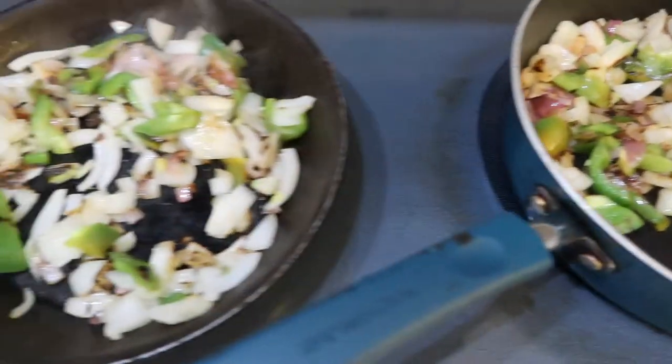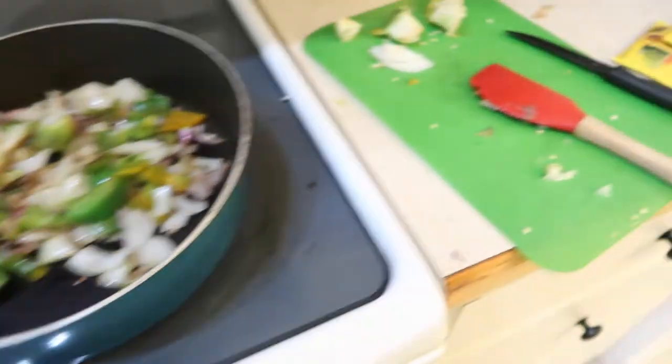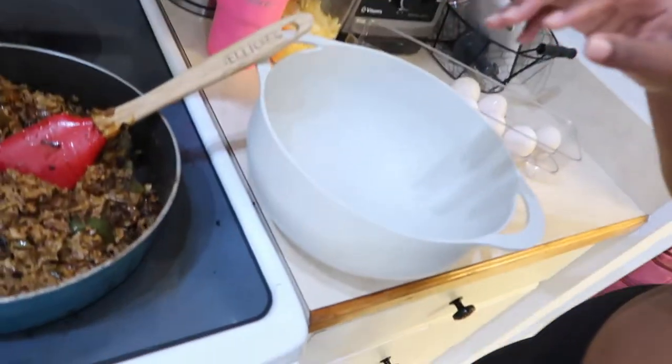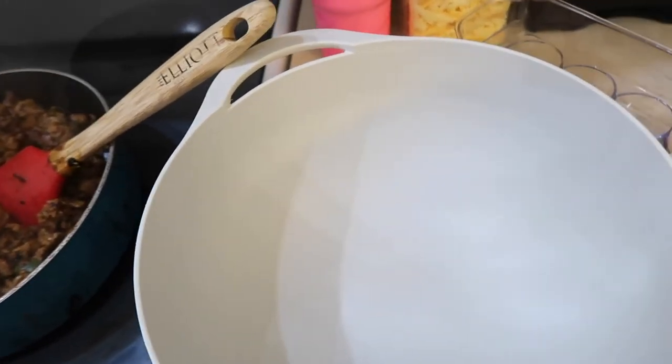Now I'm going to go ahead and add in the ground turkey — one pound per pan — and then add the taco seasoning mix. Alright, I've gone ahead and combined both of those pans. Now I'm going to put six eggs in, beat them, and then add in the meat mixture.